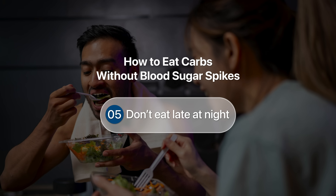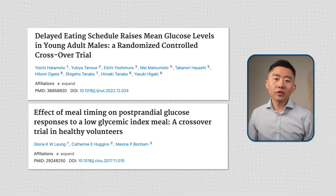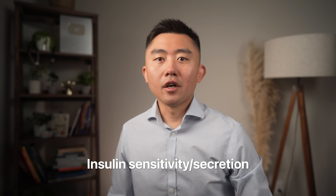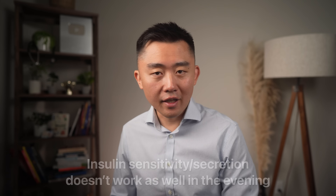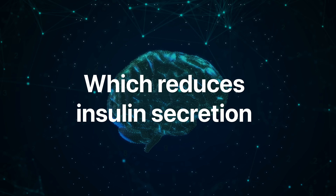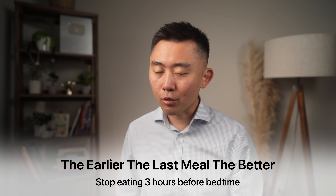One last tip: do not eat late at night. The later you eat, the worse your glucose response. Numerous studies show that eating close to bedtime worsens your ability to process glucose even if you don't eat a carb-heavy meal. Physiologically, our insulin sensitivity and our pancreas's ability to secrete insulin follow a circadian rhythm — we simply can't process glucose as well in the evening as earlier in the day. Late night is also when we have elevated levels of endogenous melatonin, which further reduces insulin secretion. Less insulin means more glucose in the bloodstream. So the earlier you eat dinner, the better — ideally at least three hours before bedtime.